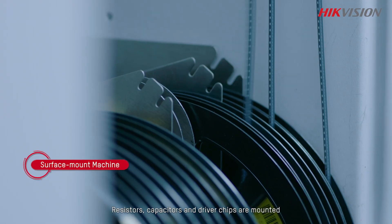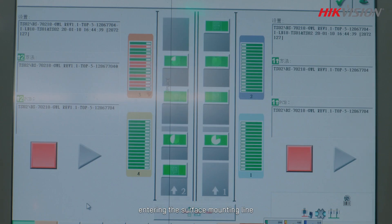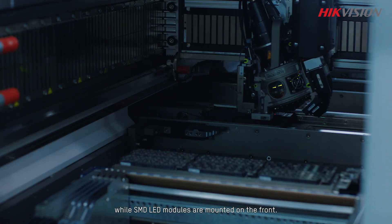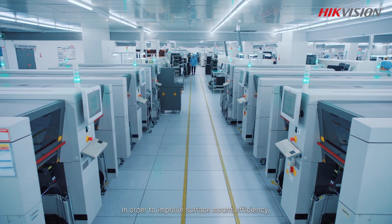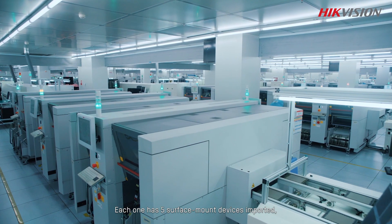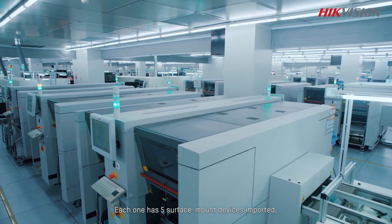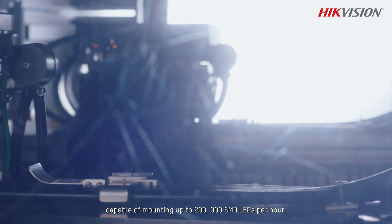Resistors, capacitors, and driver chips are mounted on the back of light panels entering the surface mounting line, while SMD LED modules are mounted on the front. To improve surface mount efficiency, Hikvision operates 8 surface mount production lines, each with 5 imported surface mount devices capable of mounting up to 200,000 SMD LEDs per hour.